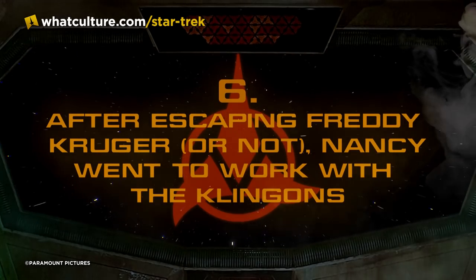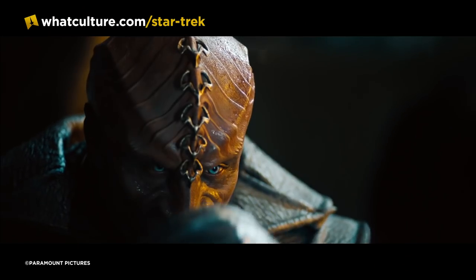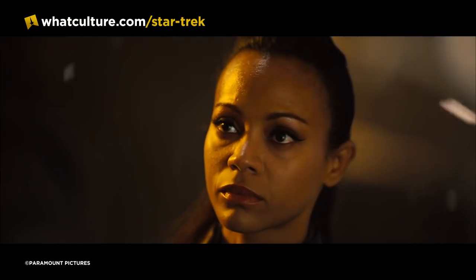Number six — after escaping Freddy Krueger, or not, Nancy went to work with the Klingons. We're going to jump forward to Star Trek Into Darkness. I'm a huge horror fan, and Nightmare on Elm Street is one of the absolute classic staples of horror cinema. Nancy Thompson is herself an iconic final girl of horror cinema, so it might interest everyone to know that she had two very important roles in Star Trek Into Darkness.